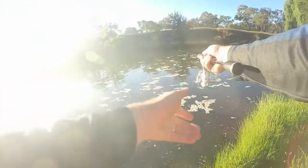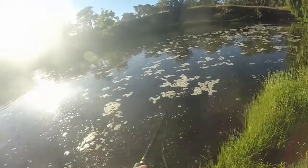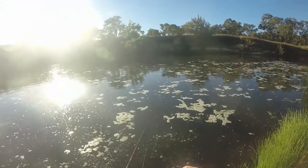It's too early so I'm just going to cast in the shallows here. My first ever Murray Cod I caught right in this spot. Yeah, let's see if we can do it again today.